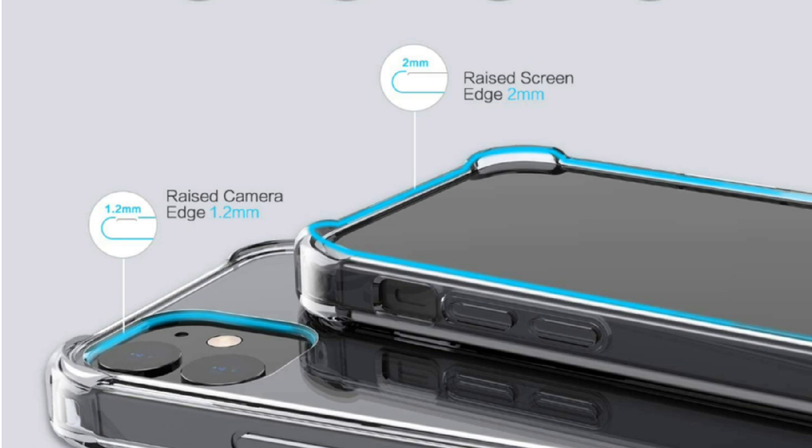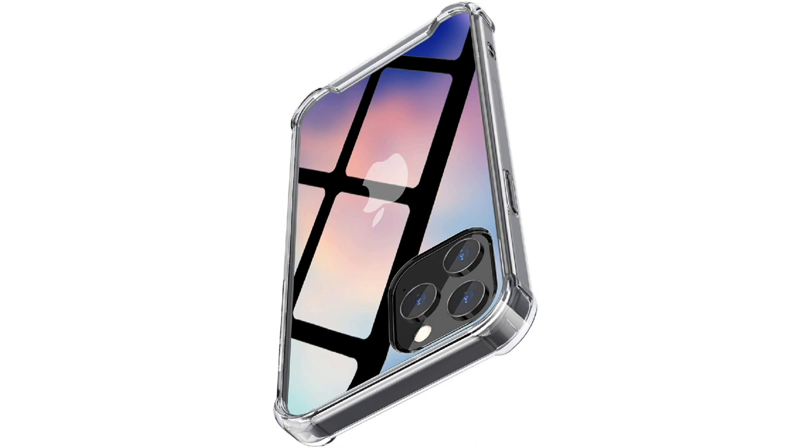Upgraded camera and screen protection — the case has 1.2mm raised lips on the camera, 2mm lips higher than the screen, and provides 1mm corner lips to the back of the screen for full protection when dropping. It can also protect the liquid crystal components and lens when placed on a flat surface.